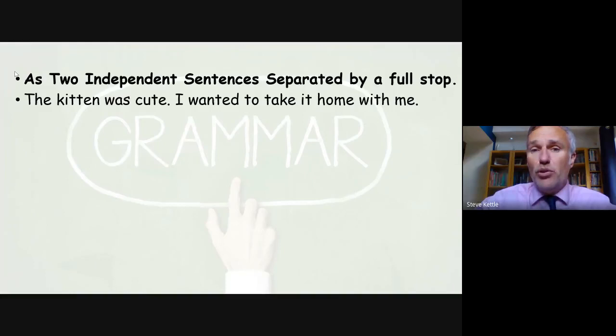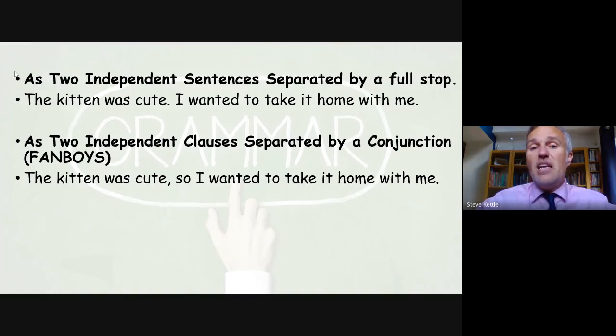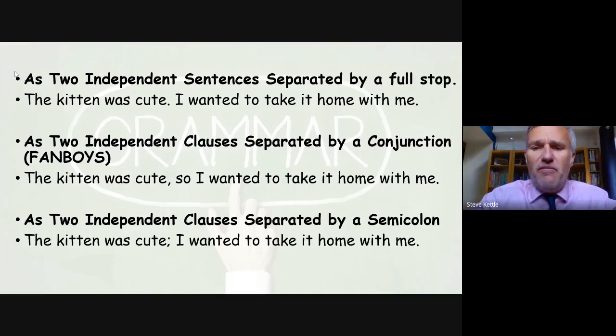We can fix a comma splice in three different ways. First, as two independent sentences with a full stop: 'The kitten was cute. I wanted to take it home with me.' Second, two independent clauses separated by a conjunction — the fanboys: for, and, nor, but, or, yet, so — in this case using 'so': 'The kitten was cute, so I wanted to take it home with me.' Or third, two independent clauses separated by a semicolon.